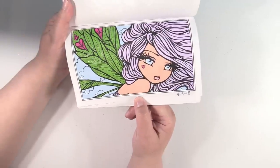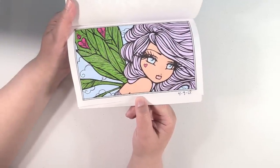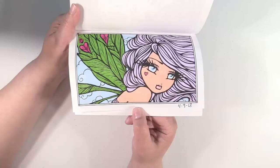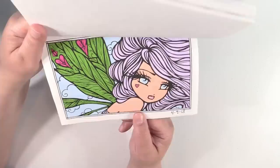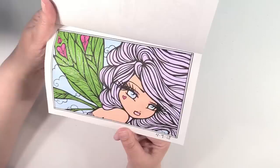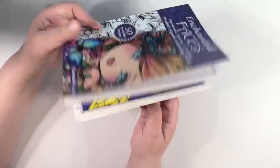I use — oh gosh, what brand are they? They might be something from Amazon. They're just an alcohol-based marker. They were really inexpensive and they color great. So that's what I have in that book.